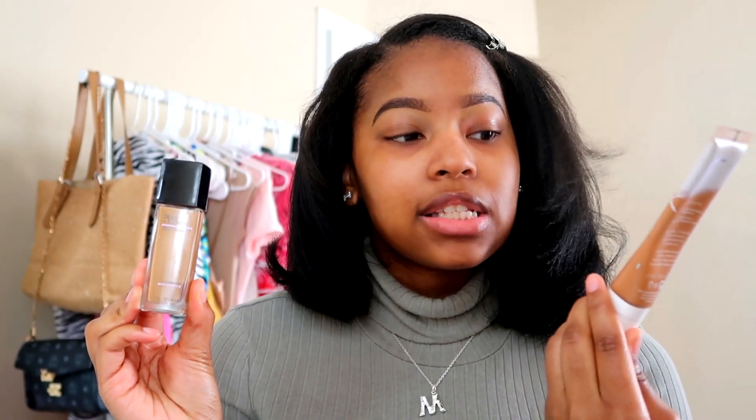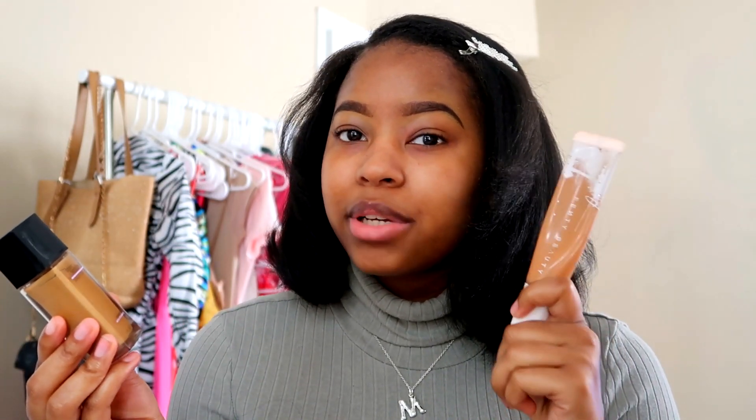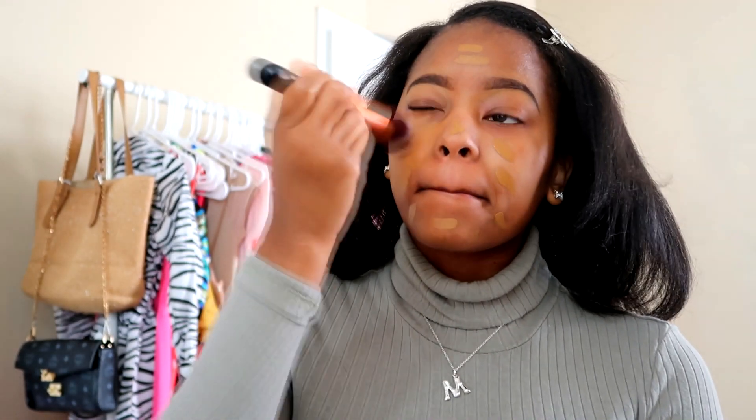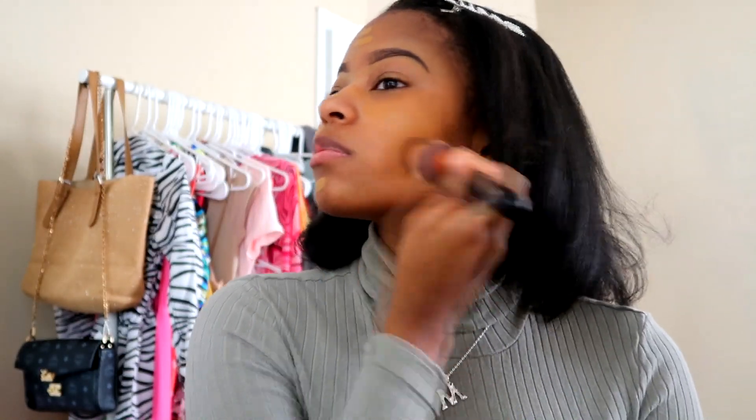Lately I've been going back and forth between the Maybelline Fit Me Dewy Foundation and the Fenty Beauty Dewy Foundation. Because it's the winter time the Fenty one has been a little bit too dark for me, so I've been going for the dewy and smooth one. I actually don't apply too much of it because this is a natural look — I just apply it in little places all over my face. Nothing too full coverage. I blend it in with a little brush and then I also like to spray it with my Mario Badescu just to make sure it stays dewy when I blend it out.